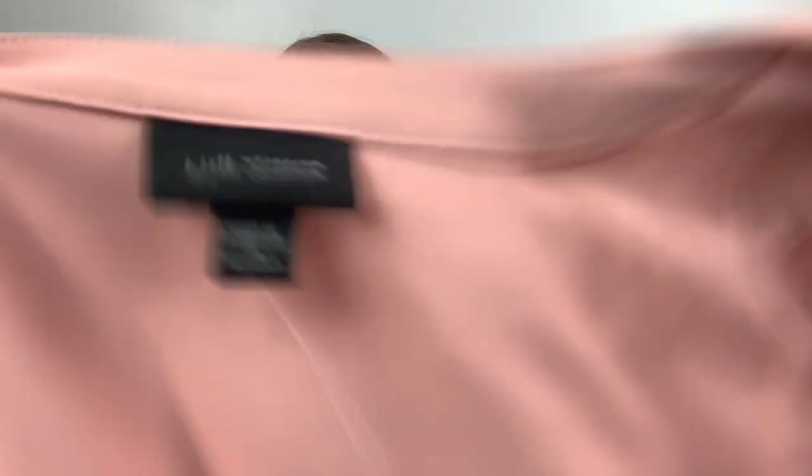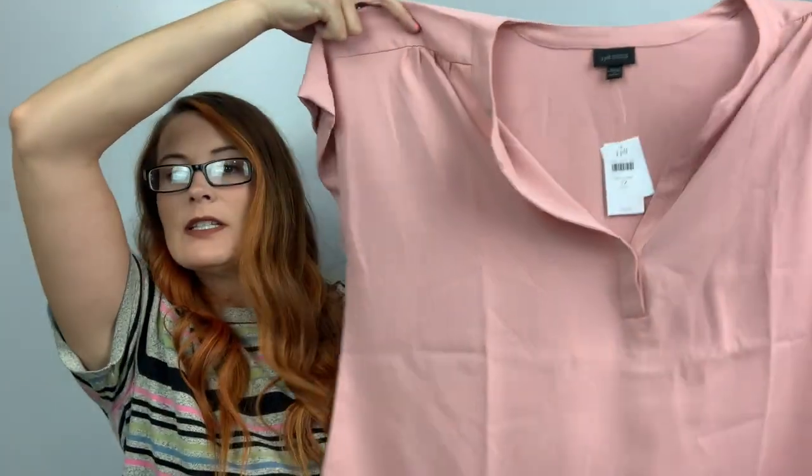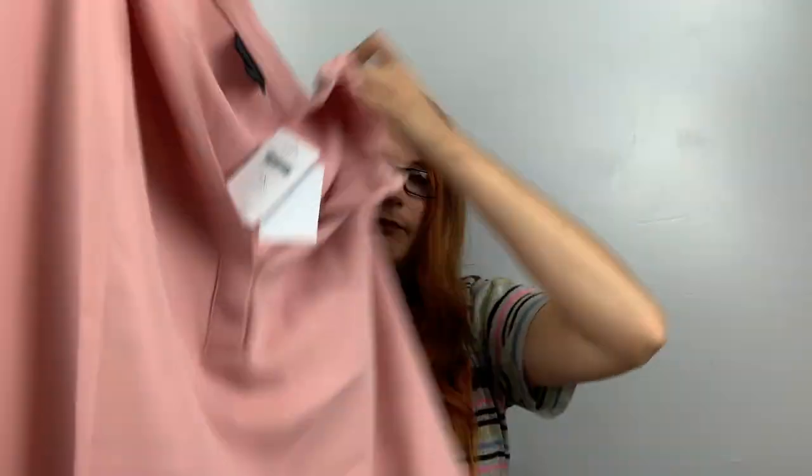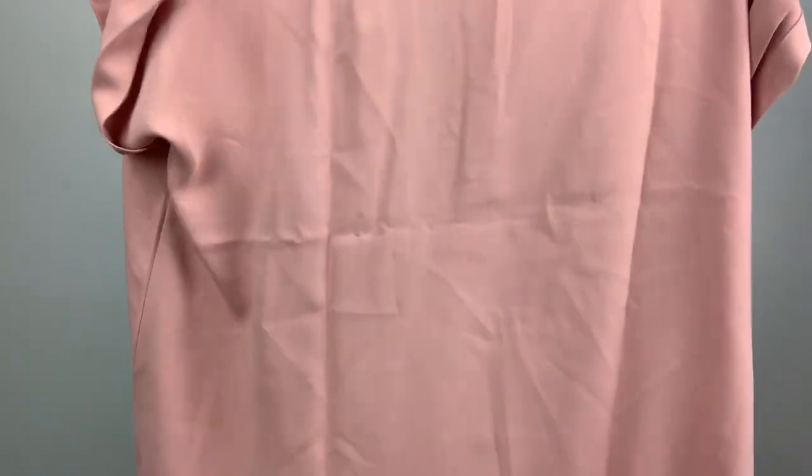Here's a J.Jill, the Wherever Collection, size 1X, retailed $79. The J.Jill stuff I'm going to send to ThredUp — it's just a blouse, a really pretty one. Actually, maybe not — 1X I can sell plus size J.Jill with new tags. Maybe I'll keep them and sell them myself. I have a couple.